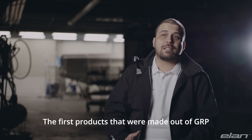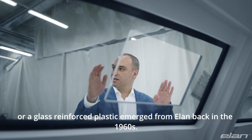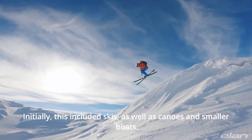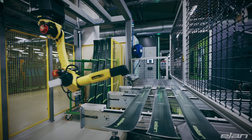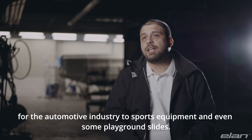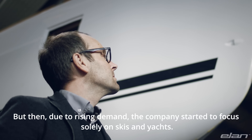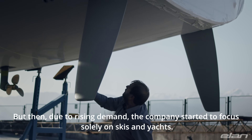The first products made out of GRP — glass reinforced plastic — emerged from Elan back in the 1960s. Initially this included skis as well as canoes and smaller boats. Elan then quickly established a specialized composite workshop, crafting everything from OEM products for the automotive industry to sports equipment and even some playground slides. But then, due to rising demand, the company started to focus solely on skis and yachts.